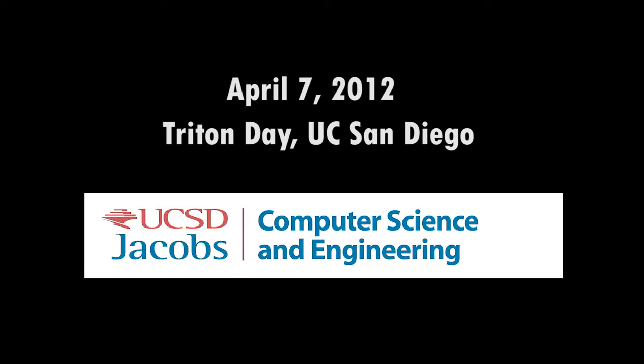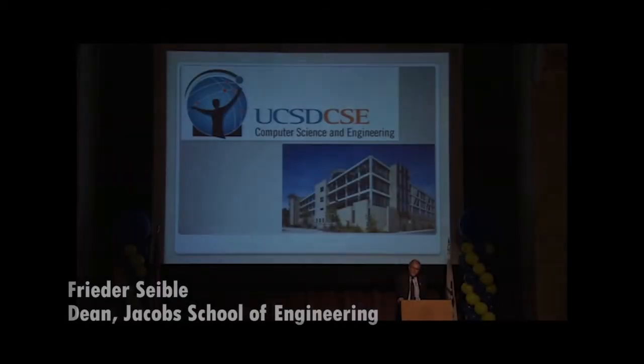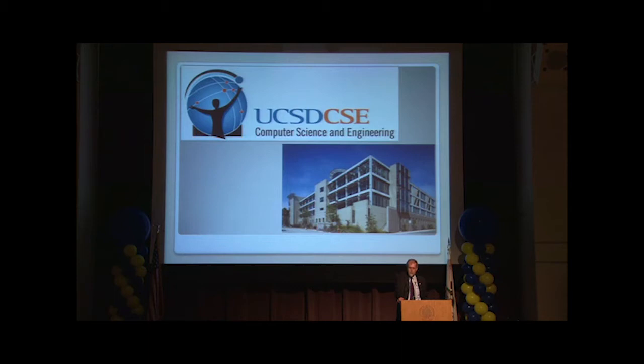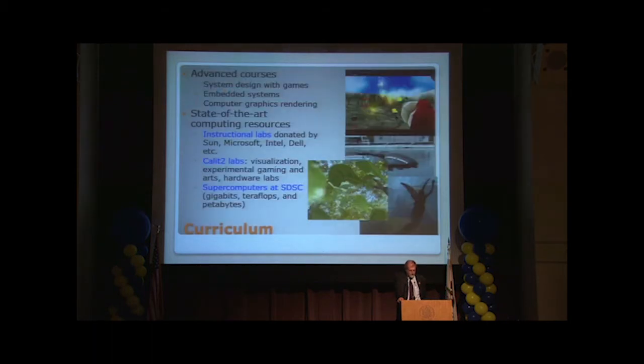Both the computer science and engineering department and the electrical computer engineering department are in the top 15 in this country and the world in their particular field. And you get the very best research laboratories and the very best faculty educating you.